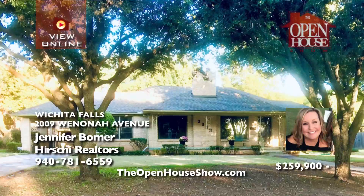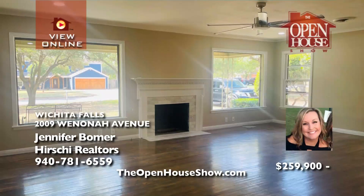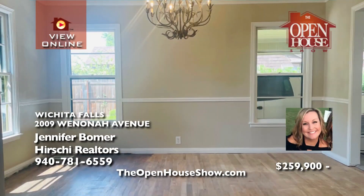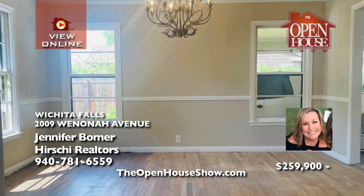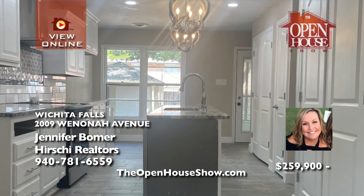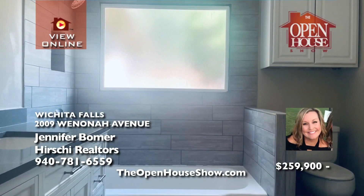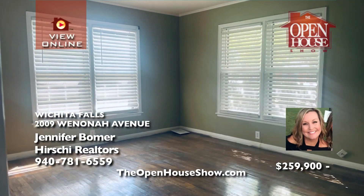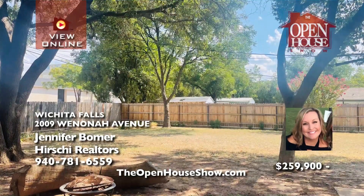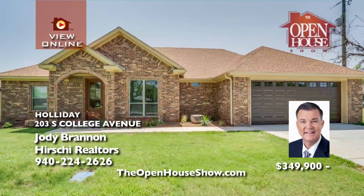Jennifer Bomer presents this handsome 1949 ranch-style home with wonderful updates, including a total overhaul of the kitchen and bathrooms, refinished hardwoods, plus recent roof and HVAC, with three bedrooms and two bathrooms. This home has a porte-cochère, a two-car detached garage, plus a two-car carport that extends off the garage with a workroom, all in a charming tree-lined neighborhood.